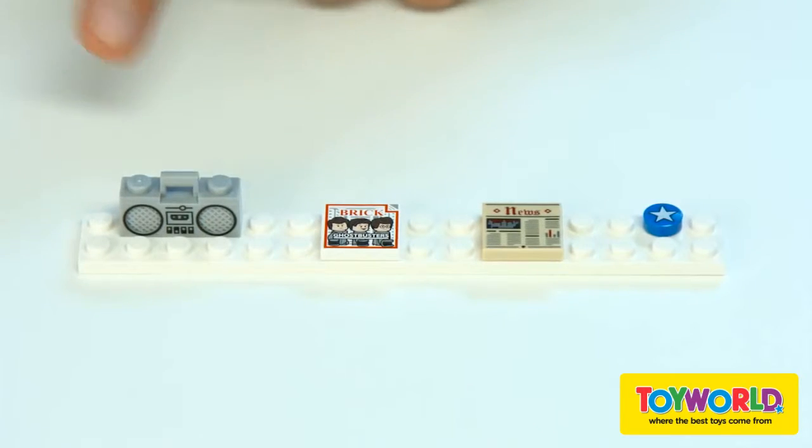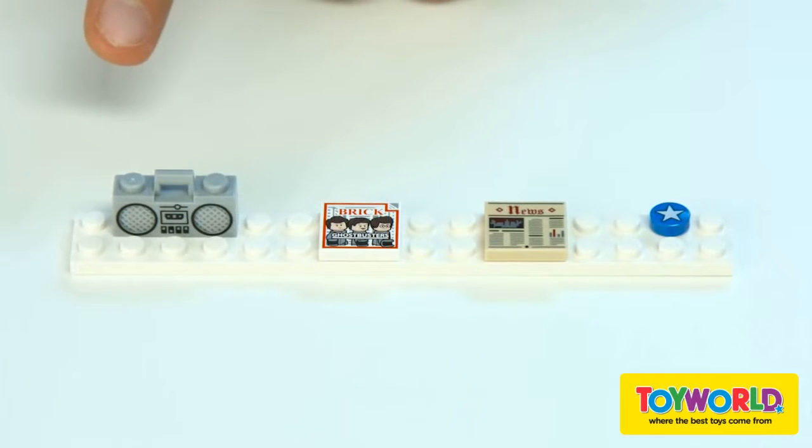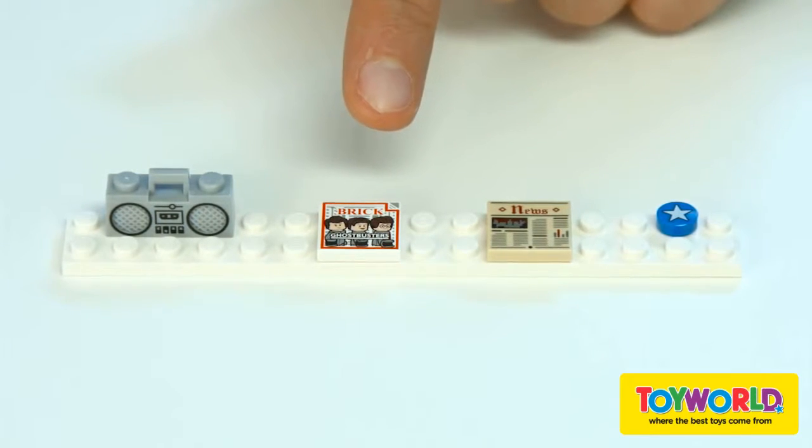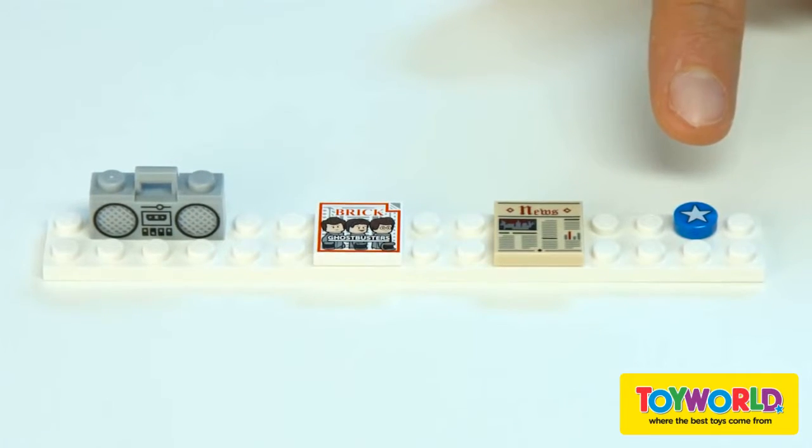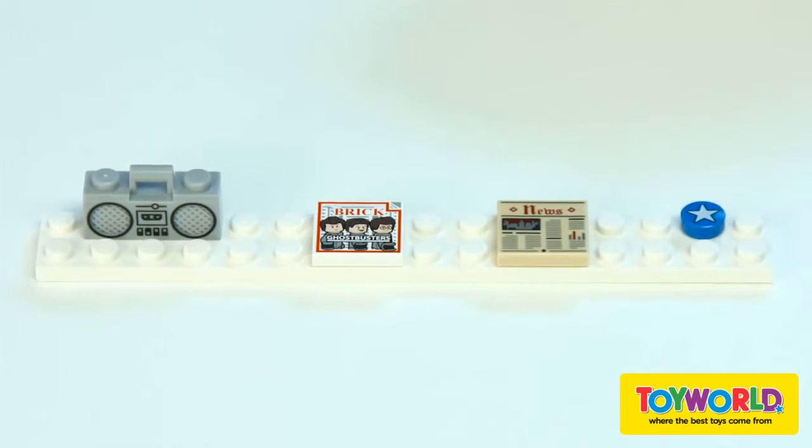Also we included some printed elements for you, which would be an updated boombox, a cool brig magazine, a generic newspaper with a crimson sky, and a generic one by one star deco.